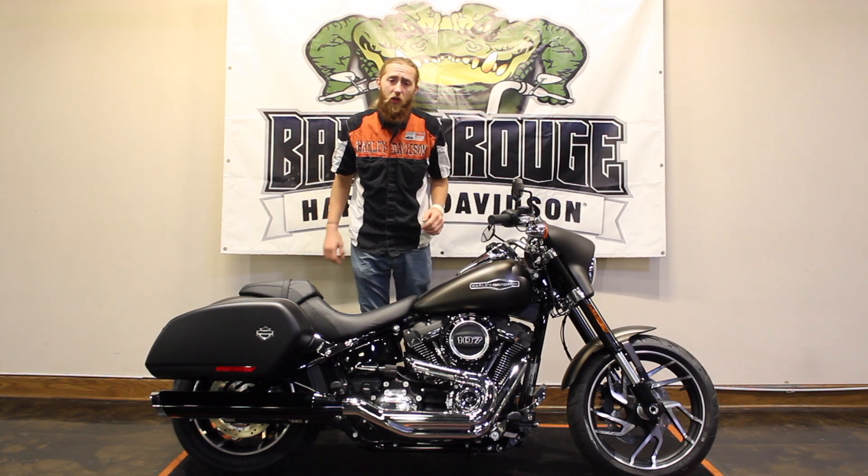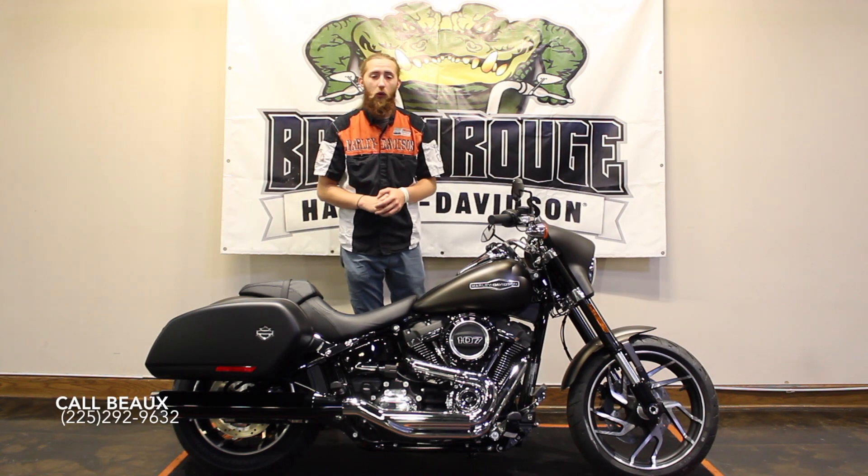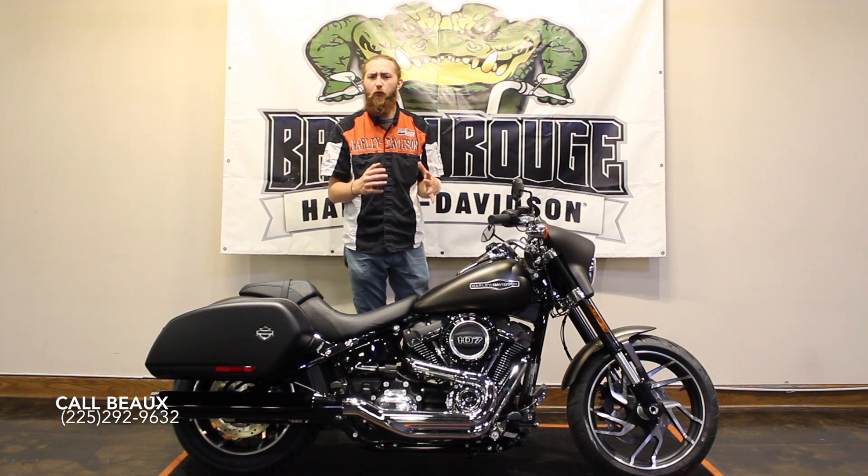Hey guys, this is Bo over at Baton Rouge Harley-Davidson. Today we have the 2020 Sport Glide in River Rock Gray Denim. Great looking bike, one of the most versatile from the factory.